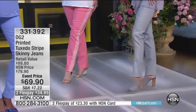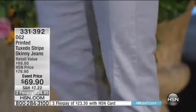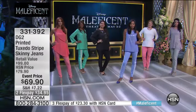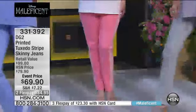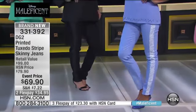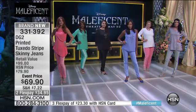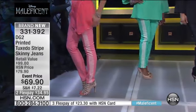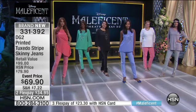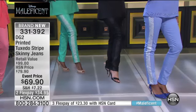Diane, don't you feel the tuxedo stripe really elongates? I do. I feel it's elongating. Your eye goes up and down and it actually micromanages how your thighs and your hips look because they look so much narrower. If we can do a full shot of the stage, I think you'll get the real effect of this. Look at how narrow it makes your thighs look. Your eye goes to that tuxedo, and you gals love it because the reviews are five-star reviews on this.